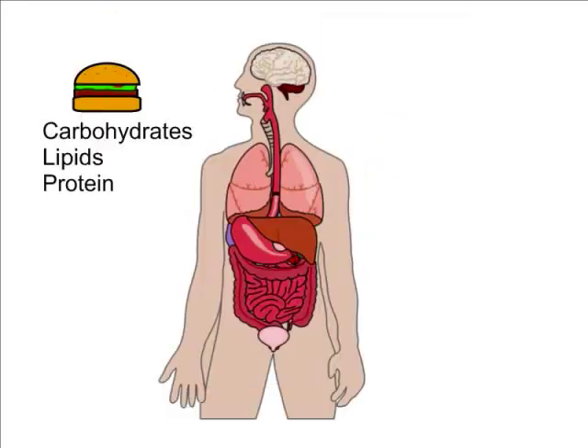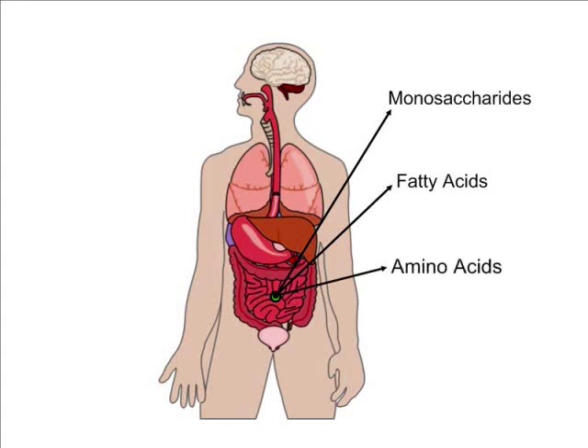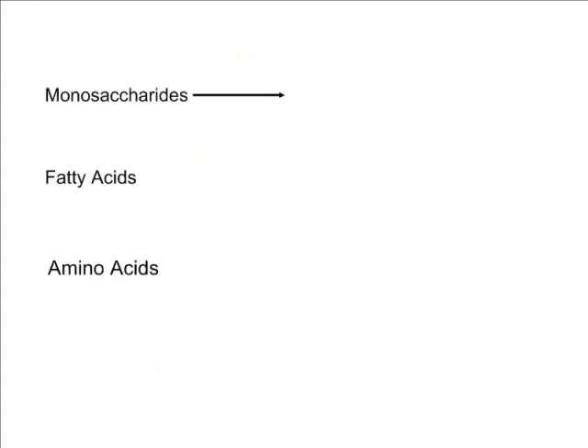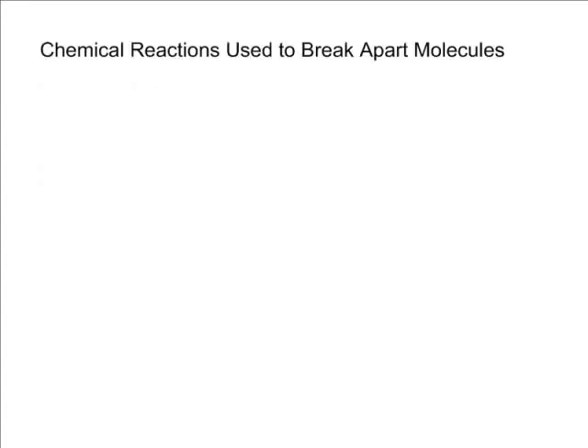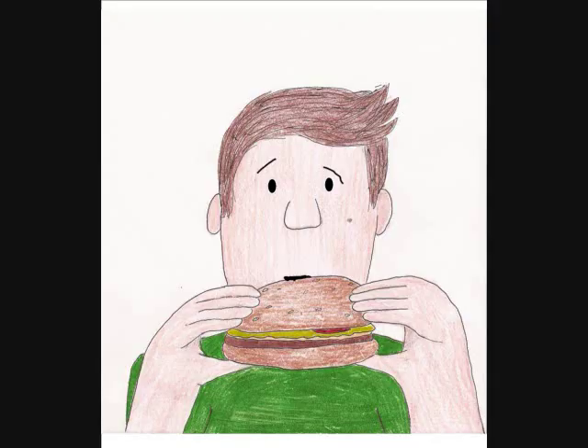That cheeseburger is filled with carbohydrates, proteins, and lipids. Chemical reactions during digestion break them apart into monosaccharides, fatty acids, and amino acids, which can be used by the body to build the carbohydrates, lipids, and proteins that it needs to function. The chemical reactions used to break the molecules, plus the ones used to build them, are collectively called your metabolism. Something to think about as you eat that burger.